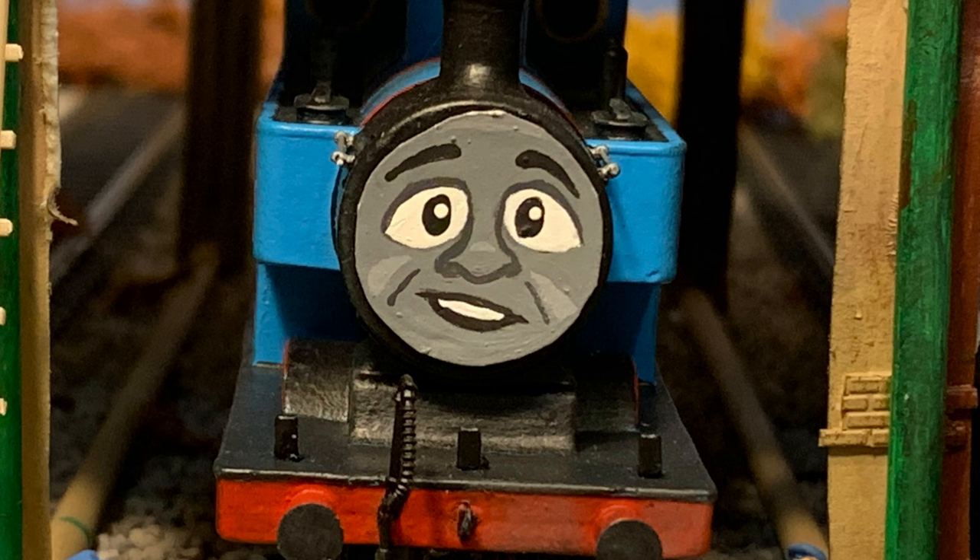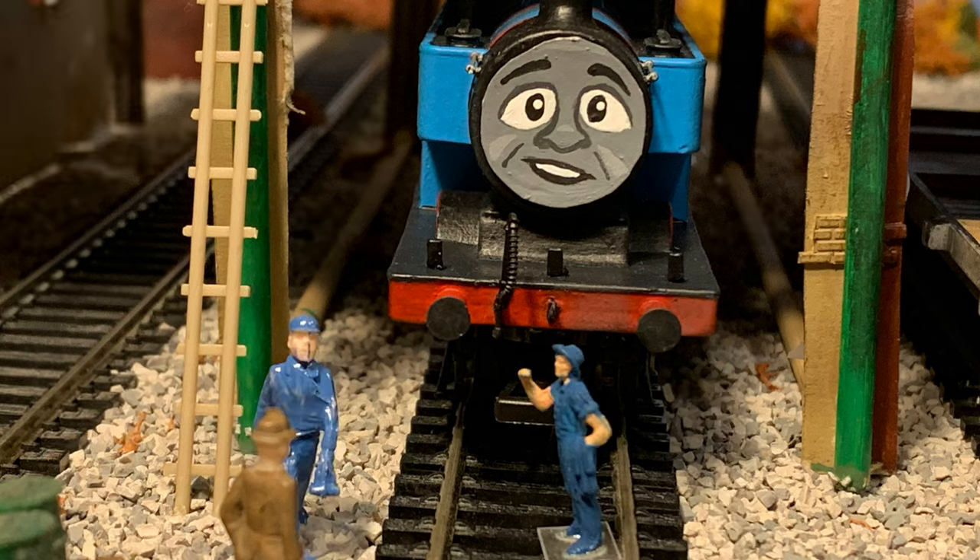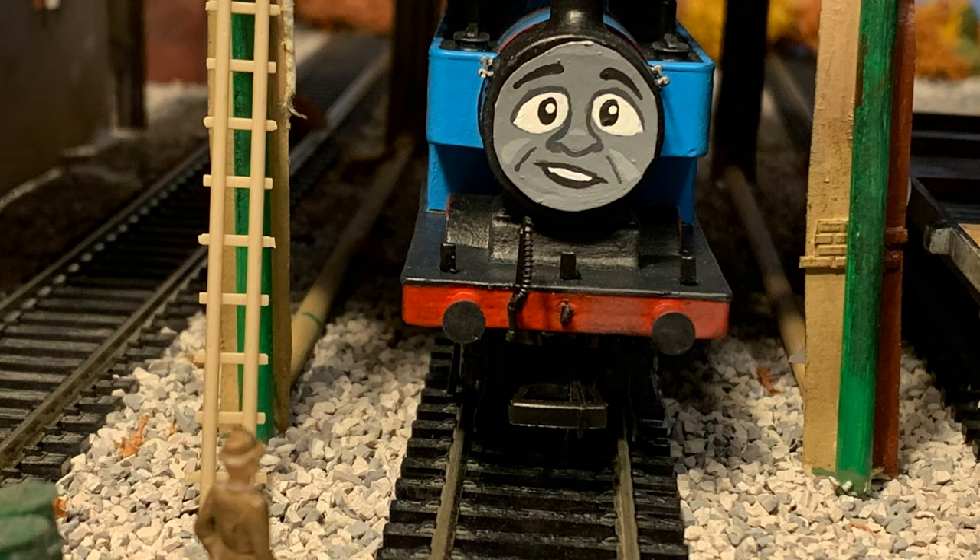Hello, what questions do you have? I've been sent by the Railway's marketing department, and with Mr. Hat's permission, to ask every engine a few questions about their past so we can put it on a new info page on the website.